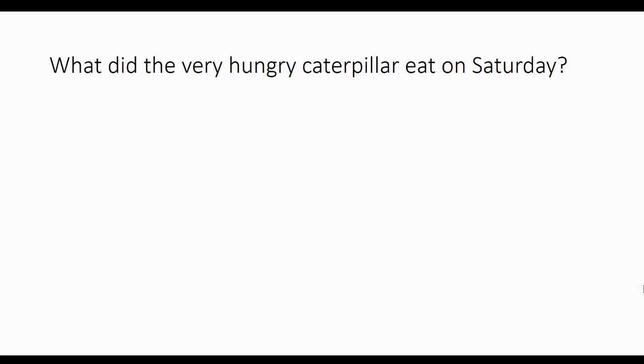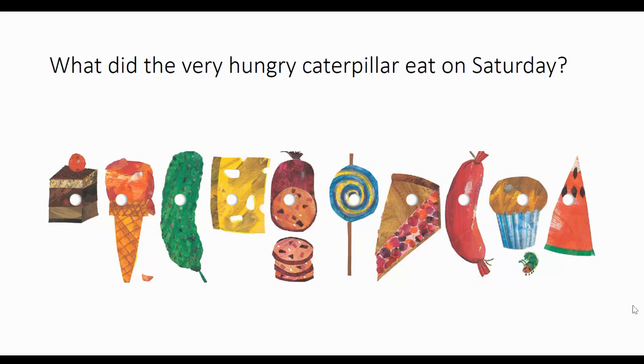What did the caterpillar eat on Saturday? Do you remember? He was very hungry, so he ate a lot. First, what did he eat? So everything's already put in order. If you said chocolate cake, you are right. He ate a slice of chocolate cake first.